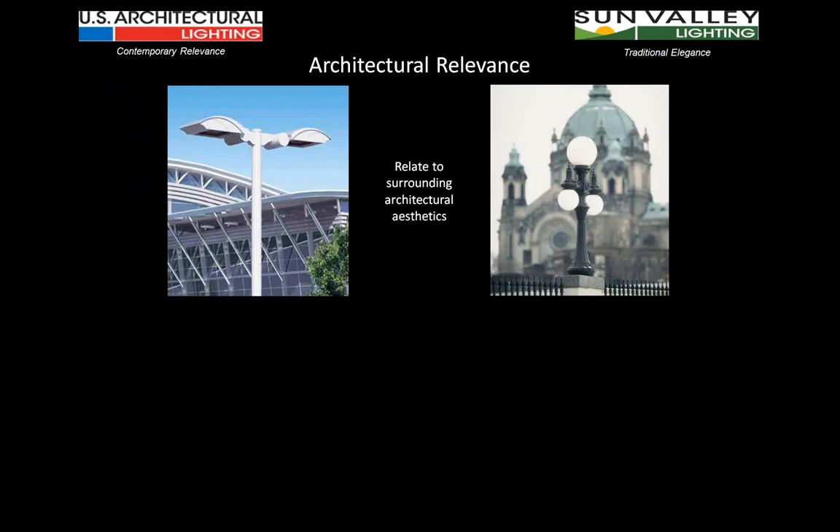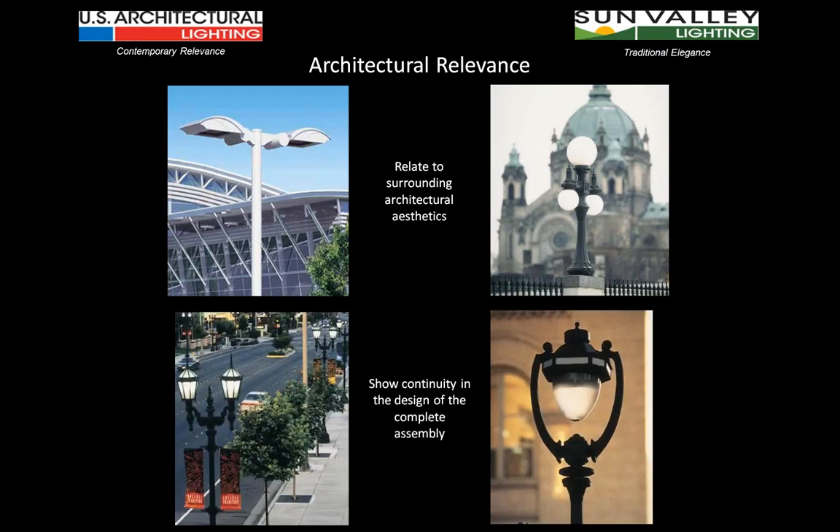Architectural relevance in its most basic form is fairly simple. We want the design of the fixtures to relate to the surrounding architectural aesthetics: contemporary building, contemporary fixture; traditional building, traditional fixtures. But it goes further than that, getting right down into the detailing of the fixtures or the product itself.